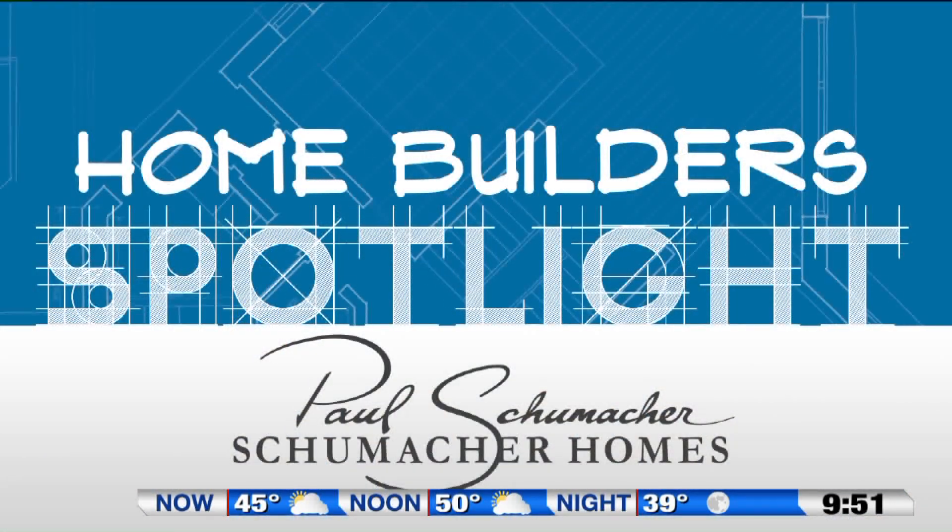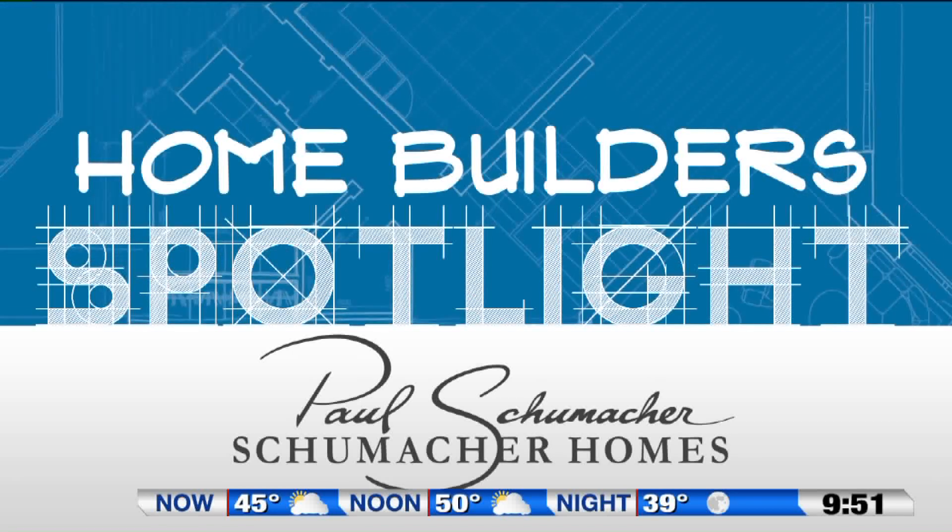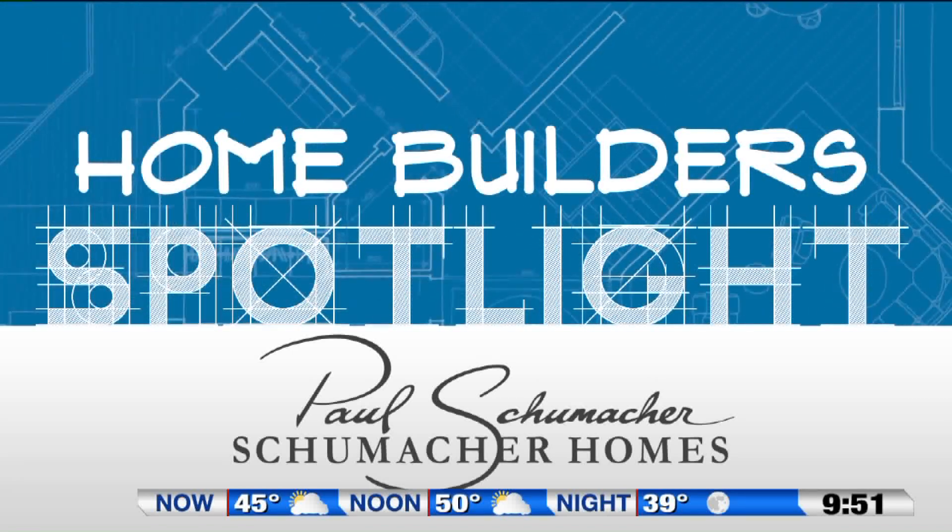I'm Paul Schumacher with Schumacher Homes. For more information about today's segment, go to fox8.com — just click on 'Seen on TV.'